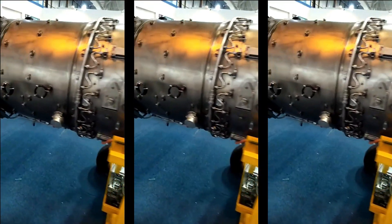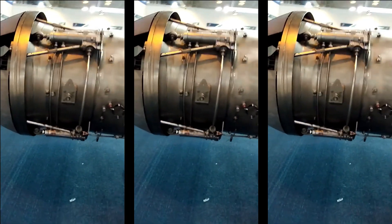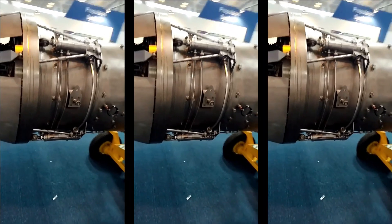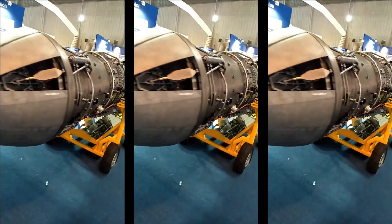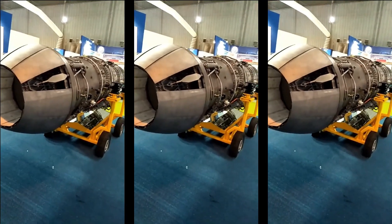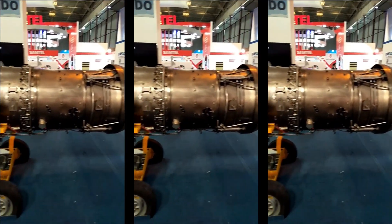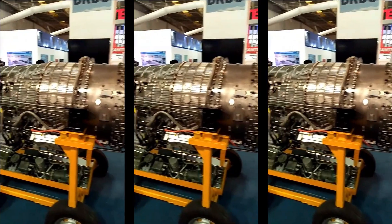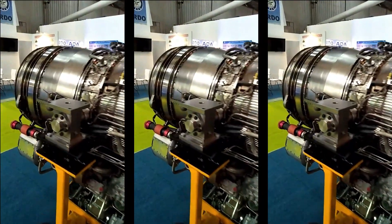We must appreciate GTRE's efforts despite the delays and limited budget for the program. This will be a stepping stone for India's futuristic engine development program of 110 kN or higher thrust engines, which will power the future fighter jets of the Indian Air Force. In today's video, we are going to discuss in detail about the dry Cauvery engine and DRDO's plan for its future development and application.